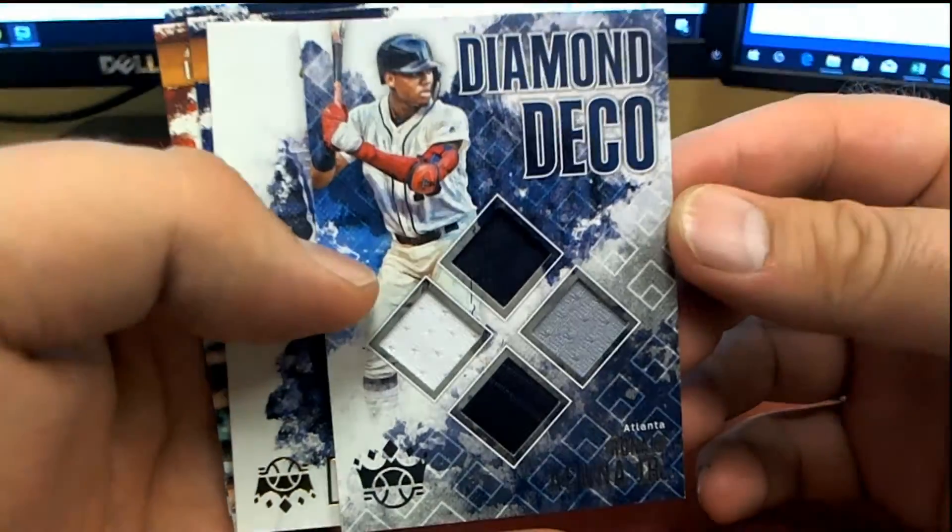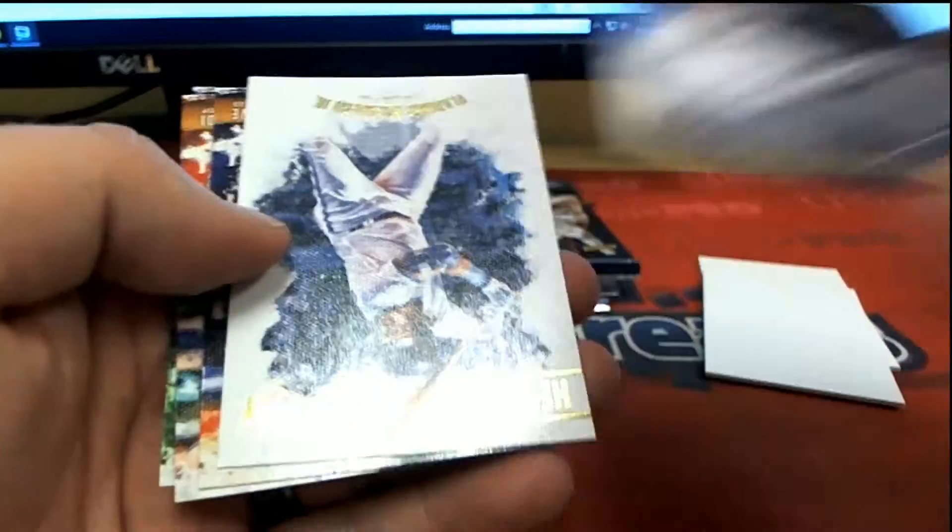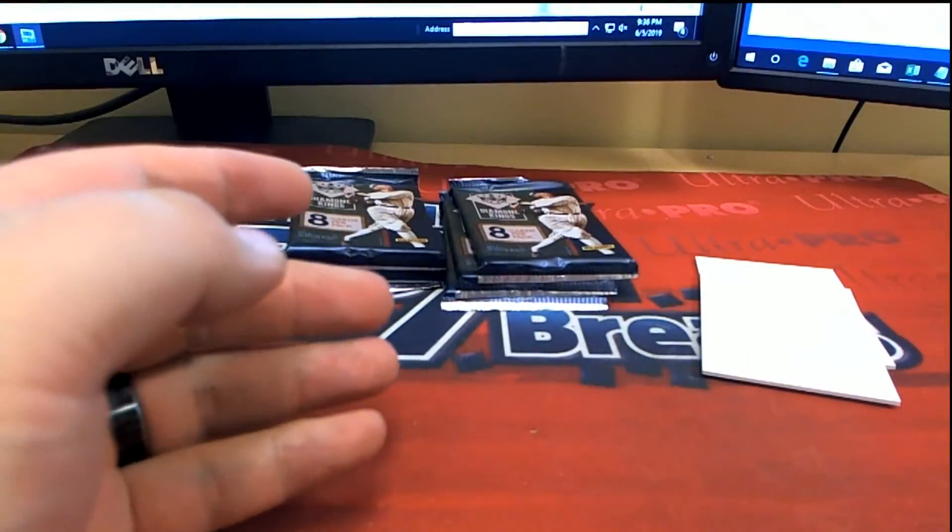Let me see the Braves — Rusty S, that's coming out to you, Rusty S. Diamond Deco.